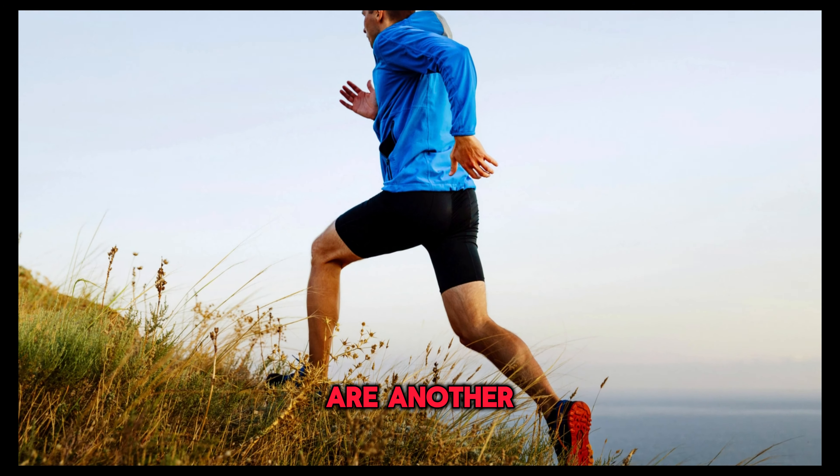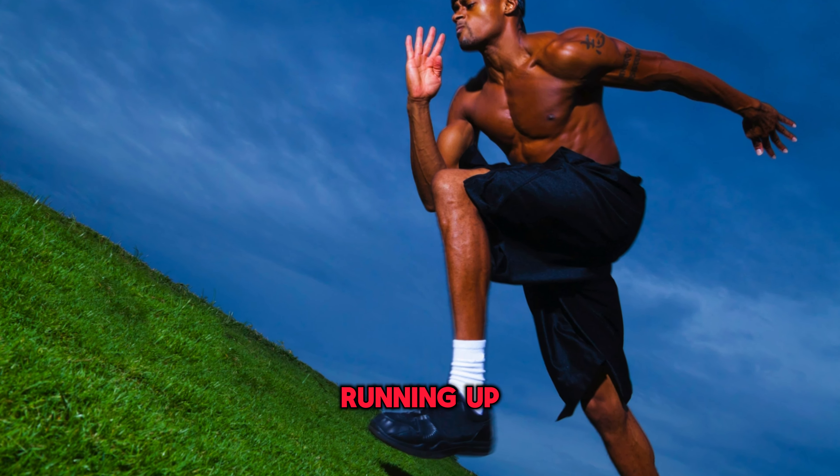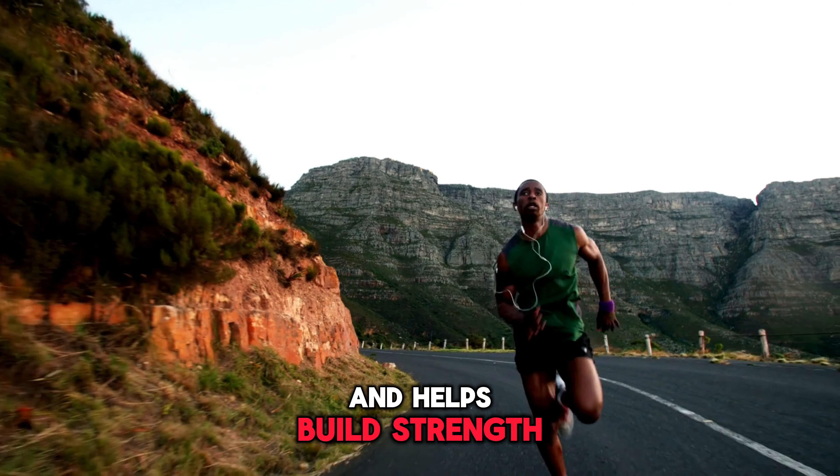Hill sprints are another great exercise to incorporate into your training routine. Running uphill challenges your muscles and helps build strength and speed.